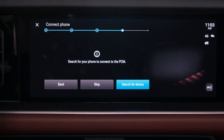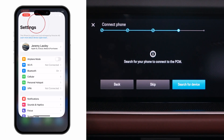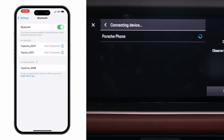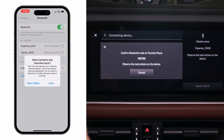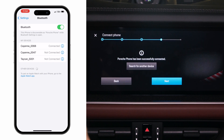Now it's time to connect your phone via Bluetooth. Open the settings on your phone, go to Bluetooth, and hit search for device on the screen. When you see your phone, select it, then select pair for the Bluetooth pairing request. Choose whether or not you would like to allow your favorites to sync. Your phone has now been successfully connected.